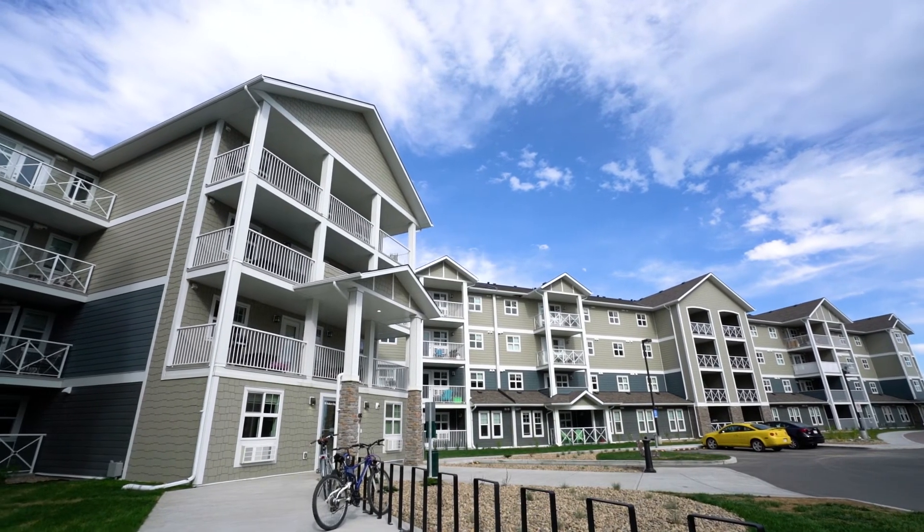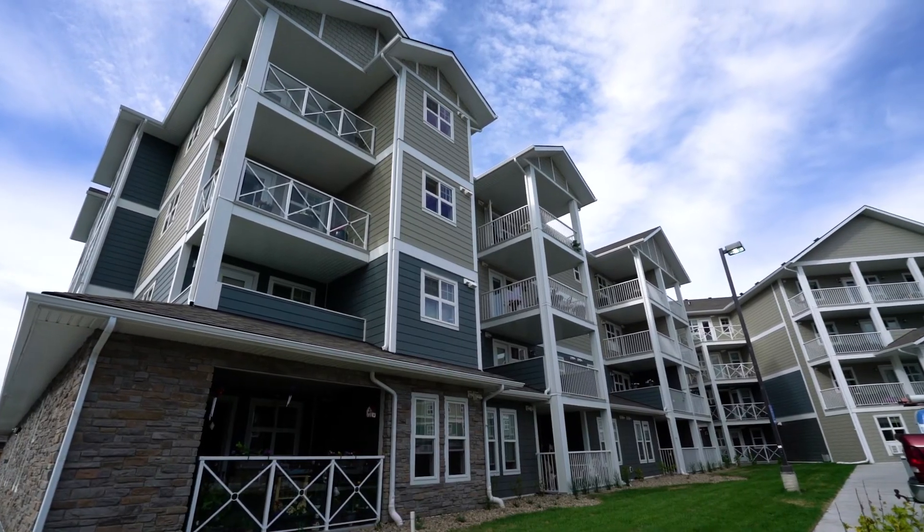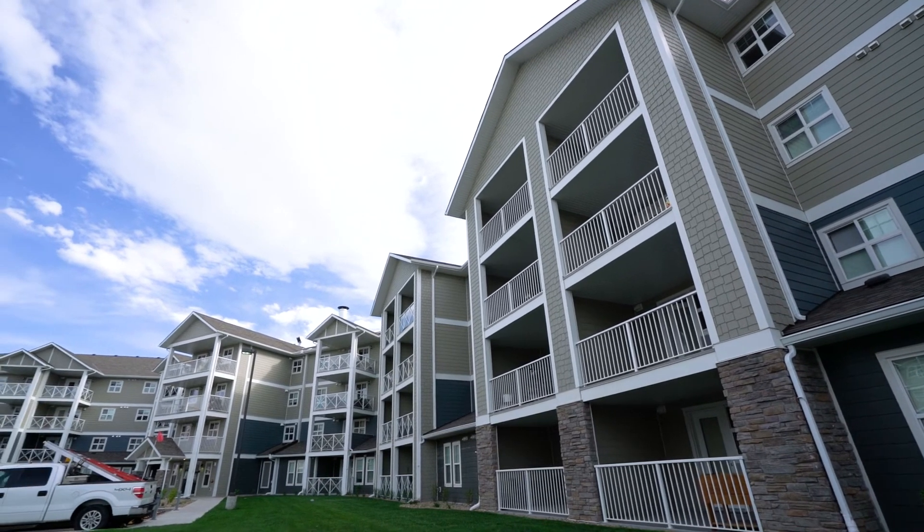With everything you need and more, this stunning new luxurious rental community is the perfect home for the hard-working professional that truly deserves it all.